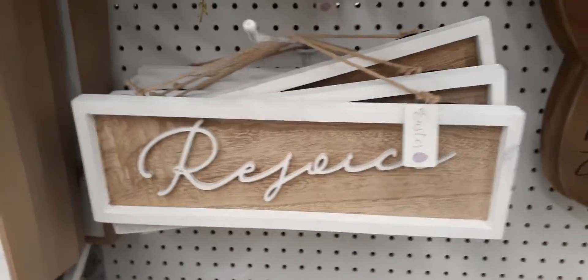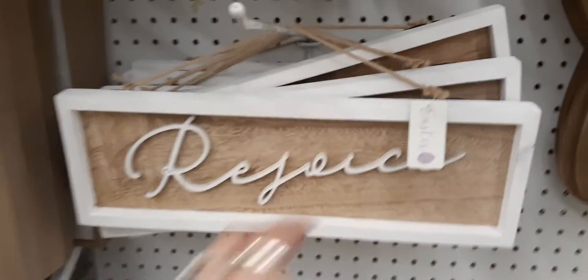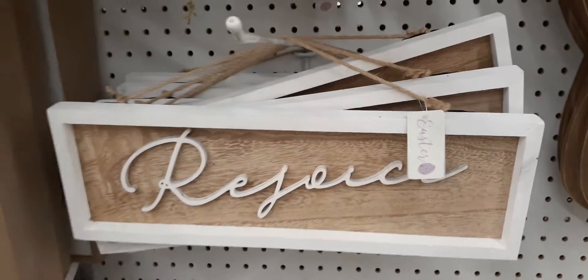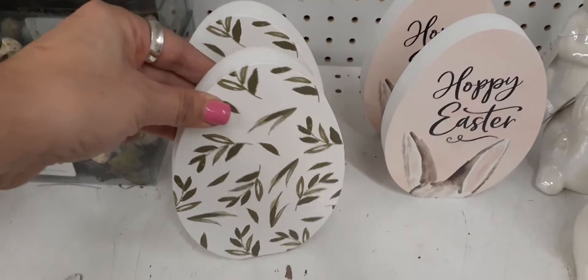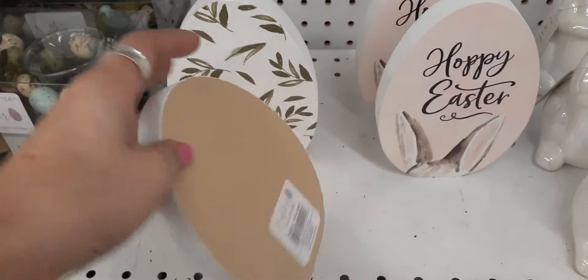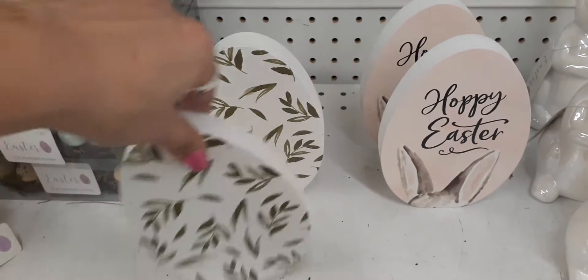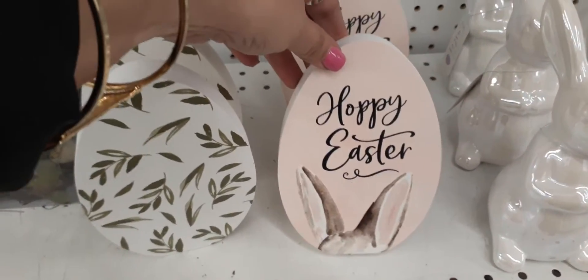This one says Rejoice — you could keep this up all year round if you want to. This is $24.99. Coming down here, how cute are these? This is very springy, definitely digging the green leaves. This is $6.99 — these little word blocks, as they call them.